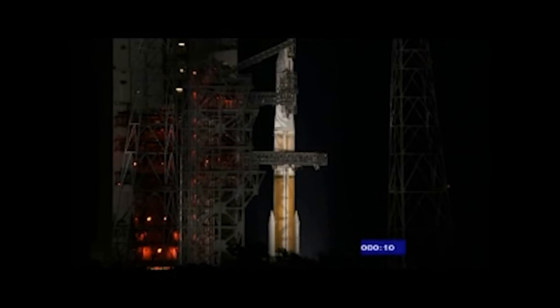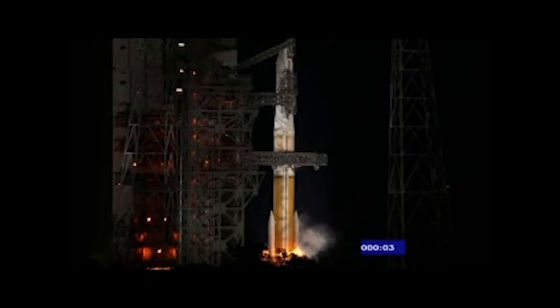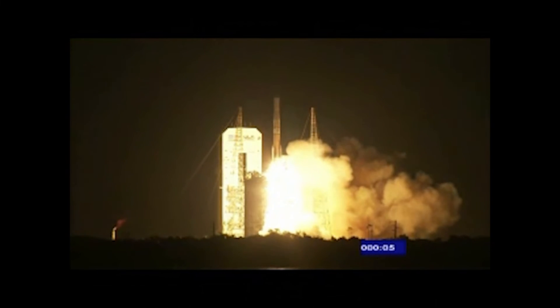T minus 10, 9, 8, go for main engine start, 7, 6, 5, 4, 3, 2, 1, 0, and liftoff. I hope you found this video helpful and I'll see you next time.